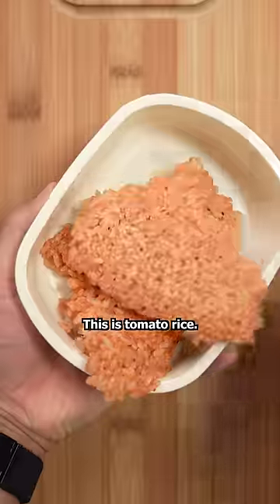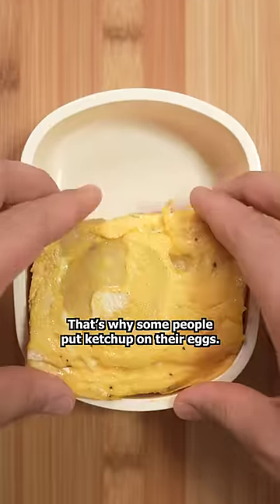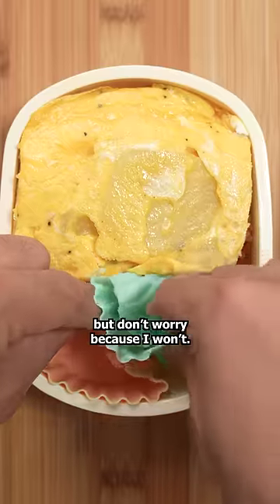I'm packing a bento for lunch. This is tomato rice. For some reason, eggs pair nicely with it. That's why some people put ketchup on their eggs. I know that bothers some of you, but don't worry because I won't.